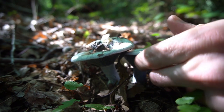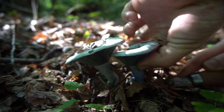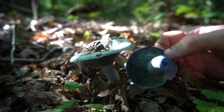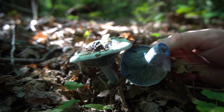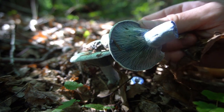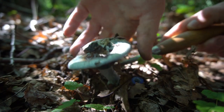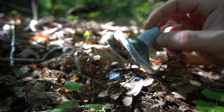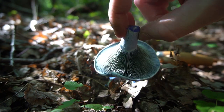Indigo milk cap is one of the most vibrant mushrooms in the forest. The mushrooms are a vibrant indigo blue and exude a milky substance when they're cut or bruised. The mushrooms are edible, but they're not my favorites. I just eat them occasionally to have something colorful on my plate.